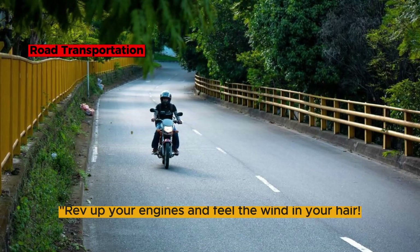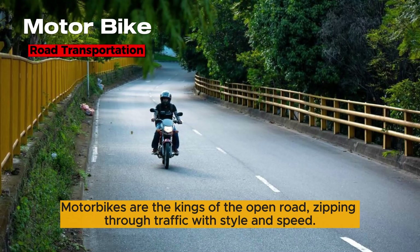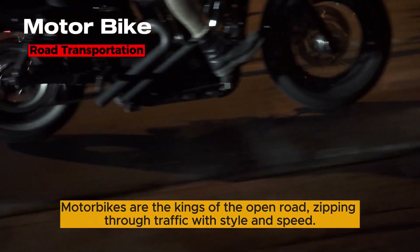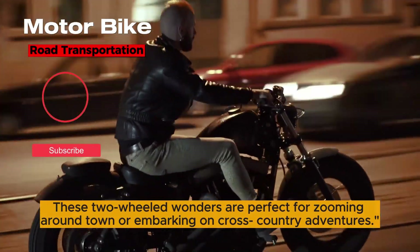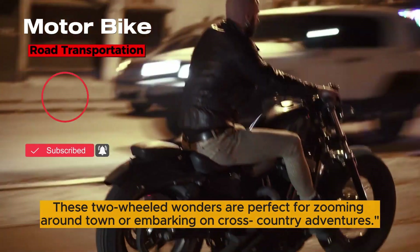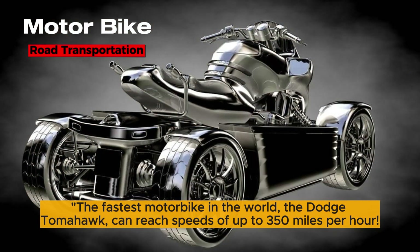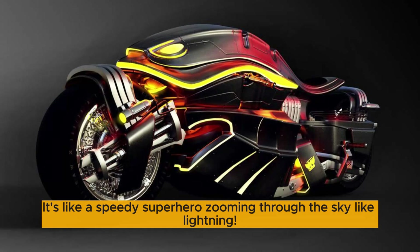Rev up your engines and feel the wind in your hair. Motorbikes are the kings of the open road, zipping through traffic with style and speed. These two-wheeled wonders are perfect for zooming around town or embarking on cross-country adventures. The fastest motorbike in the world, the Dodge Tomahawk, can reach speeds of up to 350 miles per hour — like a speedy superhero zooming through the sky like lightning.